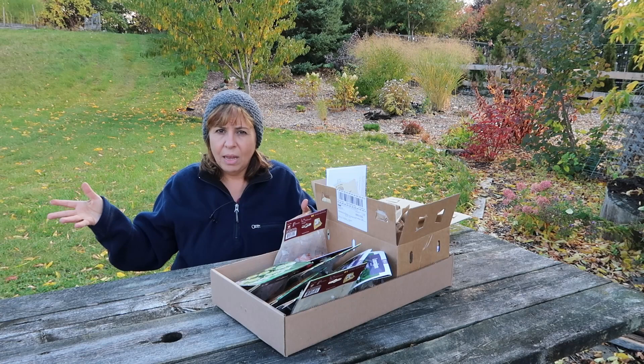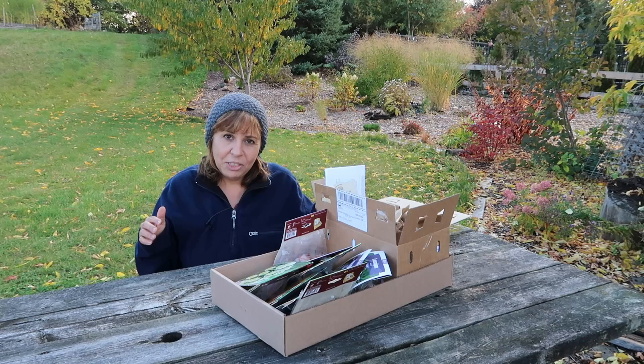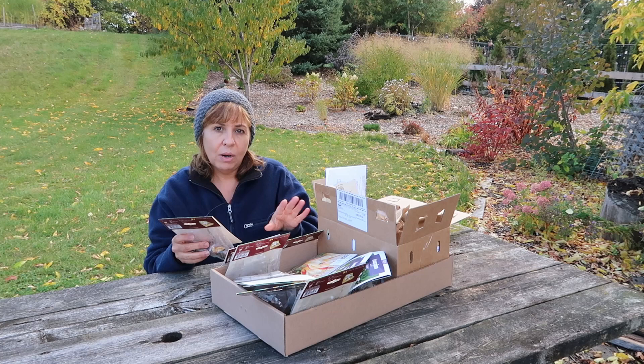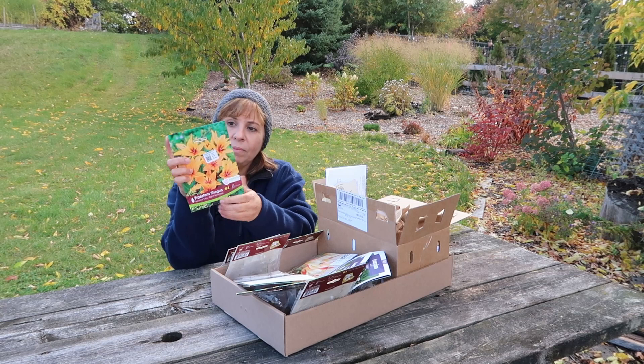Now, one thing I did read — I don't have deer issues, but if I did, apparently these are a little less attractive to deer than standard tulips. I can't speak to that, and I'm hoping I will never be able to, quite frankly. I enjoy not having deer in our garden. So I purchased three types of tulips, and two of them are the botanical tulips. They're both in the same series — Praestans, I hope I pronounced that correctly. And the first one is Shogun.